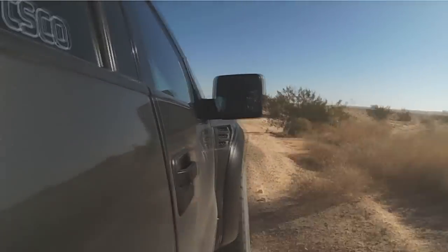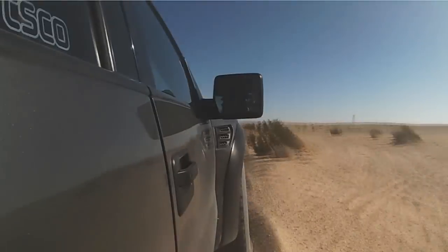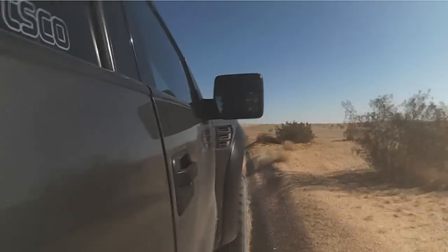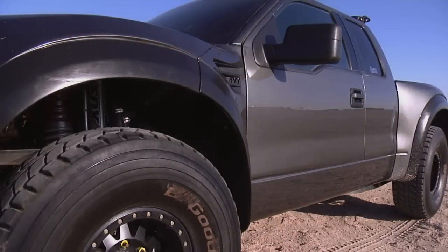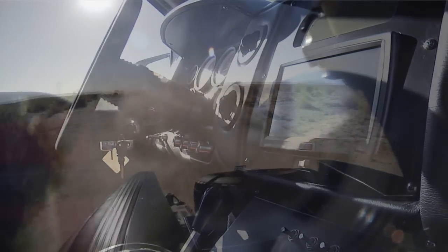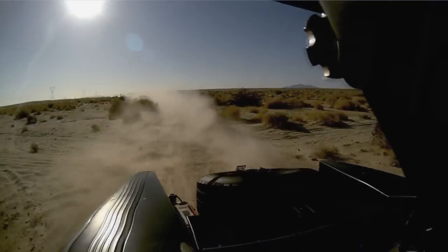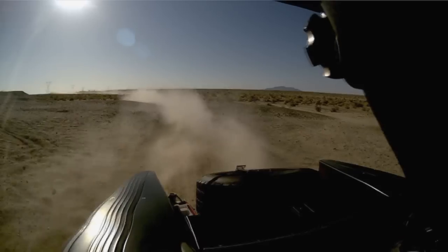I don't think people around the world understand what a luxury pre-runner really is and what they're capable of doing. Everywhere we go, if you pull up next to a Ferrari, our trucks stand out. They're incredible machines. They're different, they're exotic. They do things that no other car in the world can do.